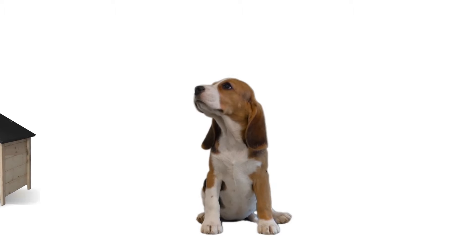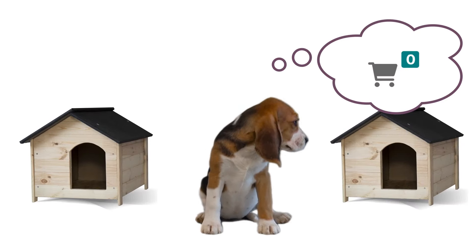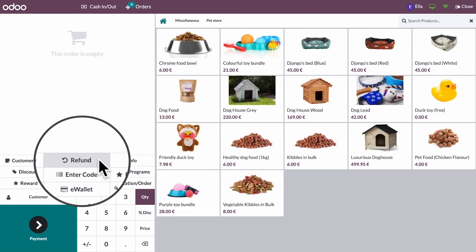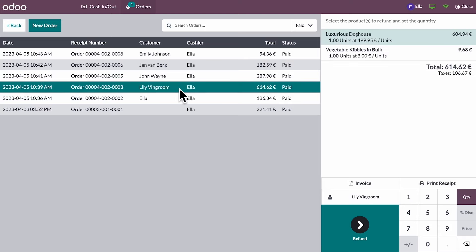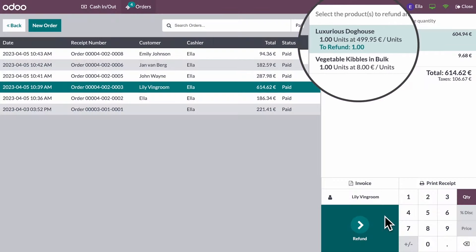Lily's back. She realised she had already purchased the doghouse online. No worries, let's reimburse her. Refunds are like a walk in the park — we'll just select her order, set the quantity to refund, and there you go.